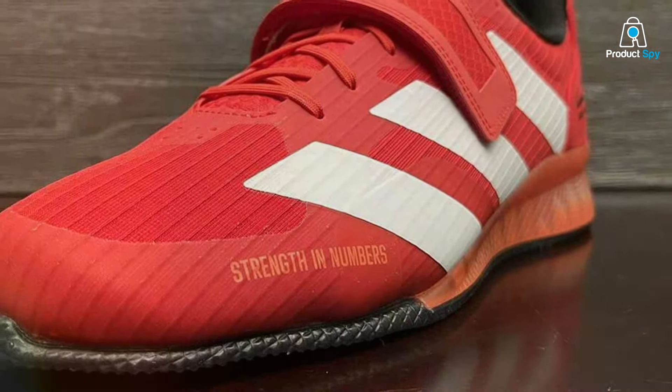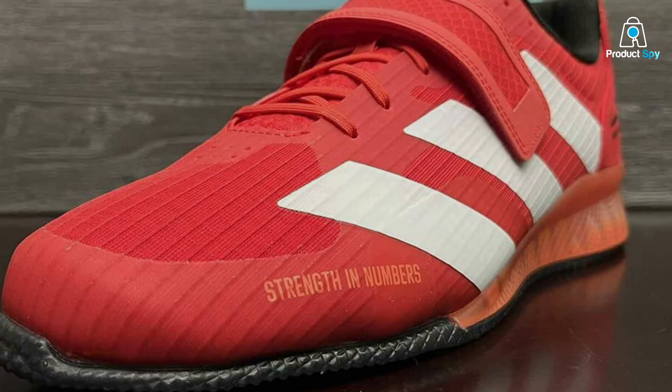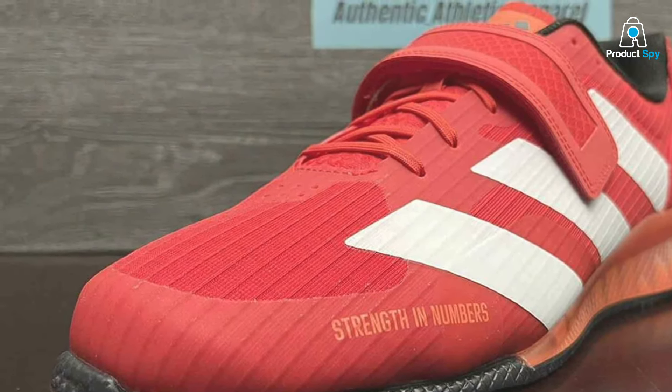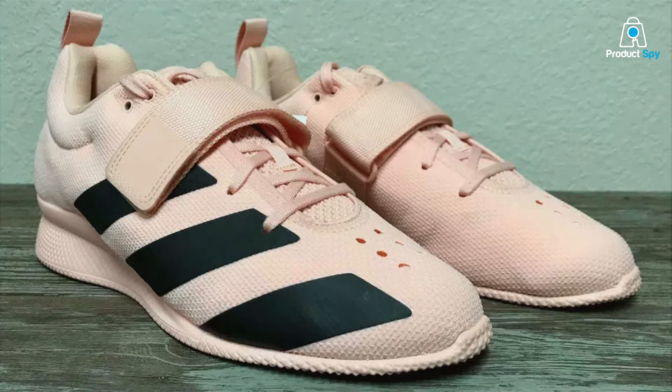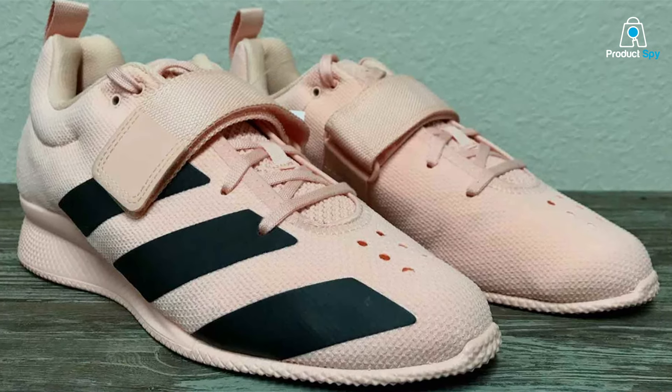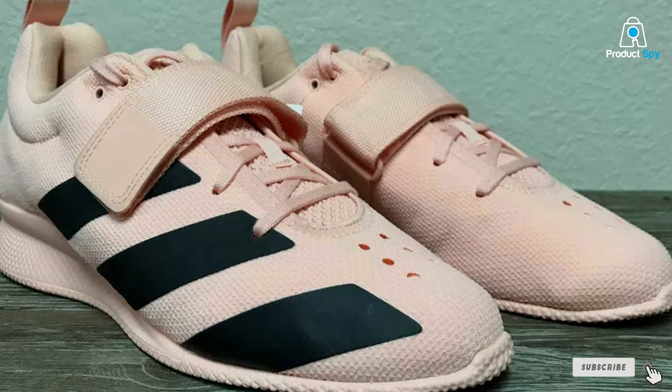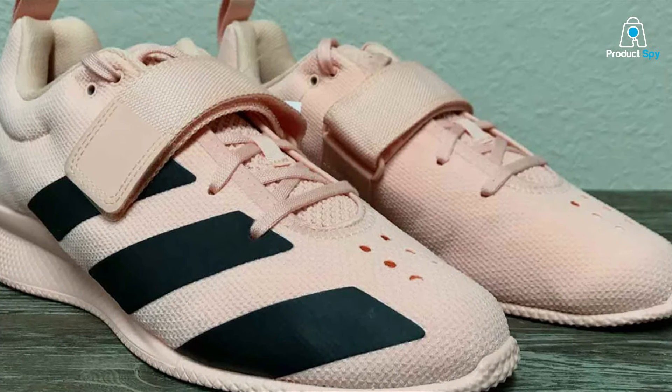As we wrap up our journey through the best shoes for weight training and cardio, remember that the right footwear is pivotal to your workout success. Investing in quality shoes that cater to your specific fitness needs can make all the difference. Don't forget to like, share, and subscribe for more fitness gear reviews. Here's to stepping up your game one shoe at a time.